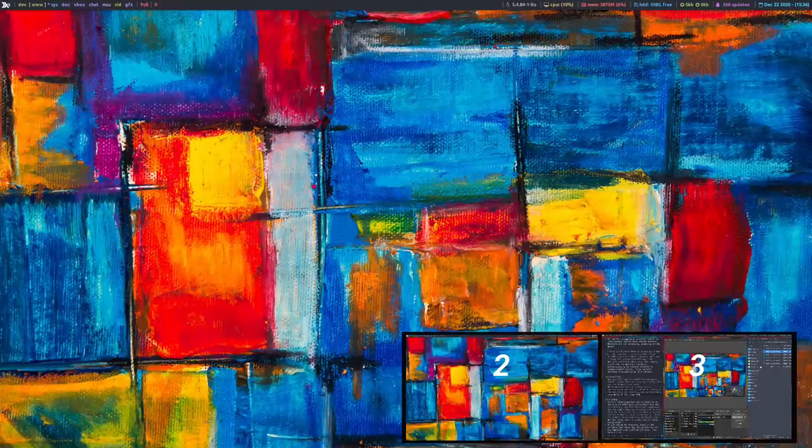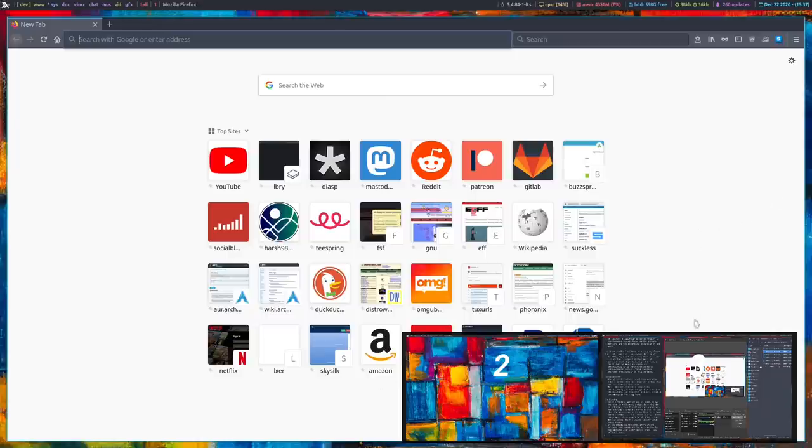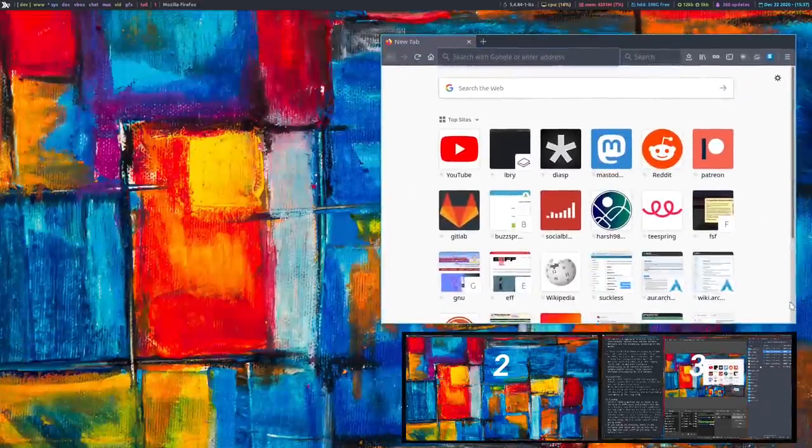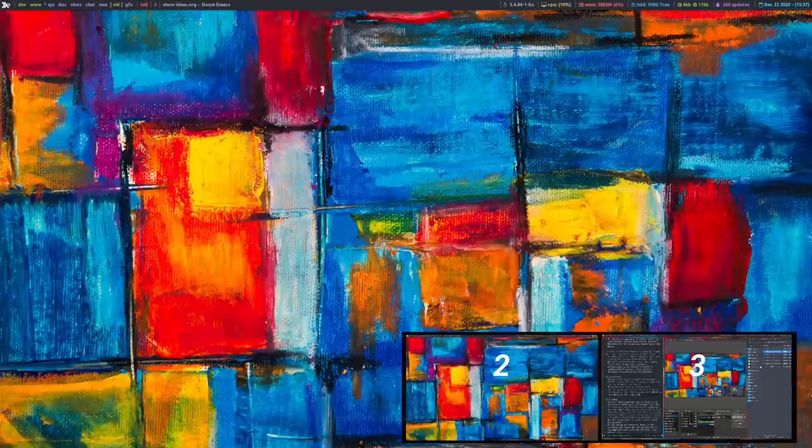The middle monitor is the screen I normally record — that's the screen you see in all of my videos. The first monitor, typically while I'm recording, is where I pull up a web browser, maybe for show notes or to research something. So the first monitor has the browser, the third monitor has all my recording stuff, and the second monitor is the desktop I'm actually recording for most of my videos.